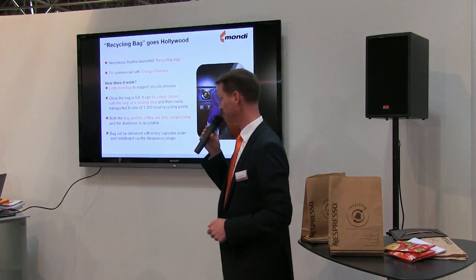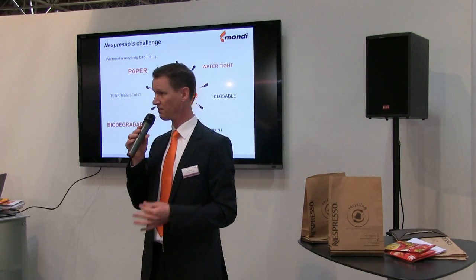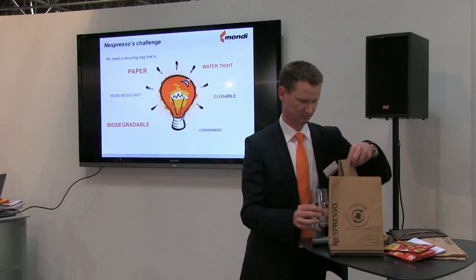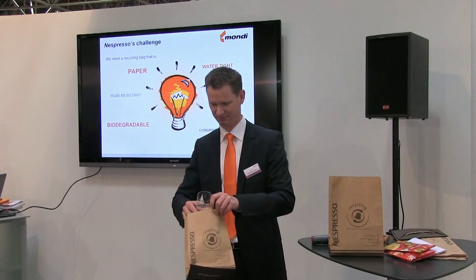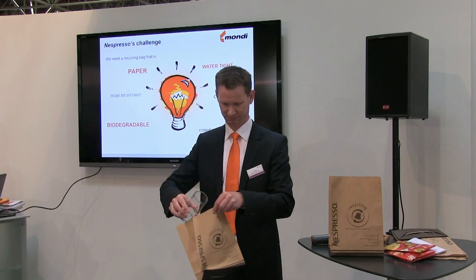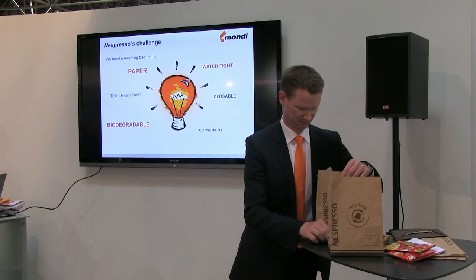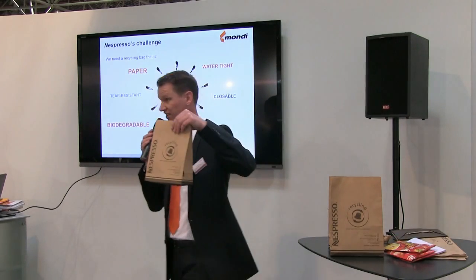This sounds very easy. But the challenge from Nespresso was quite tough, because they were asking for a paper bag which is watertight. So this was our challenge.